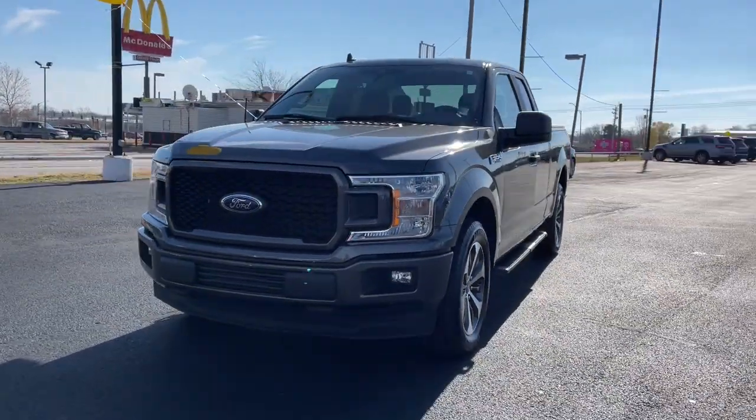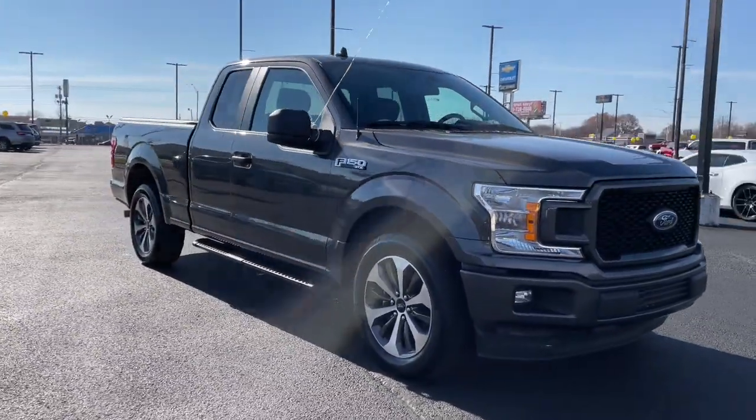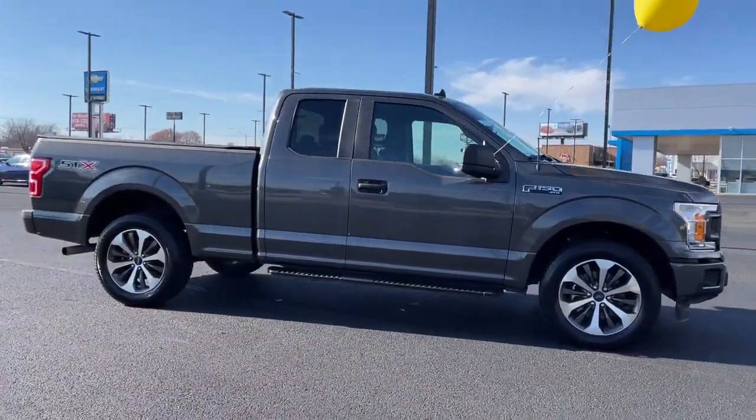Can you see yourself in the 2020 Ford F-150? This vehicle still has fewer than 10,000 miles on the clock, so it won't last long.